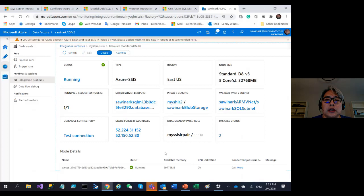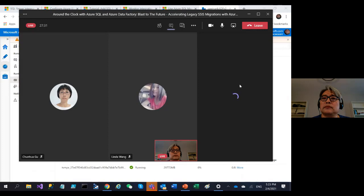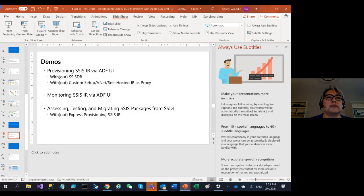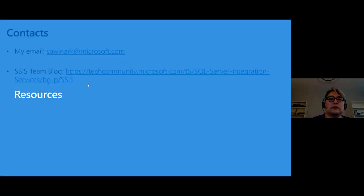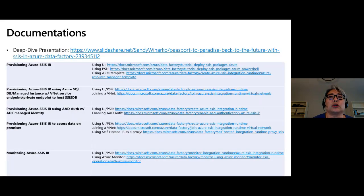We're about two minutes over time. If you have any questions, I'll check the chat window. Before I go, let me show you my contact slide. Here's my email address — please take it down so you can email me directly if you have questions. There's a link to our SSIS team blogs covering CI/CD practices, migration, using SSDT, and more. There are also links to documentation and a full deep-dive presentation.